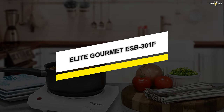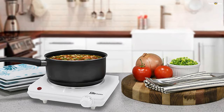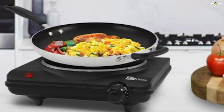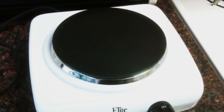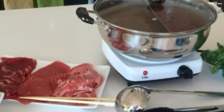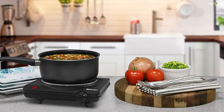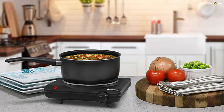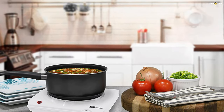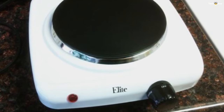Number five: Elite Gourmet ESB-301F. Cooking is easy, quick, and consistent with the Elite Cuisine electric single buffet burner. This portable electric hot plate offers reliable heating and takes up minimal cooking space. At 1000 watts it heats up quickly, and the adjustable temperature knob and non-stick cast iron hot plate make cleanup super easy. It features adjustable temperature control with off, warm, low, medium, and high settings. It has a cool touch base and non-skid rubber feet, and is perfect for holiday cooking, entertaining, or keeping food warm at a buffet station.